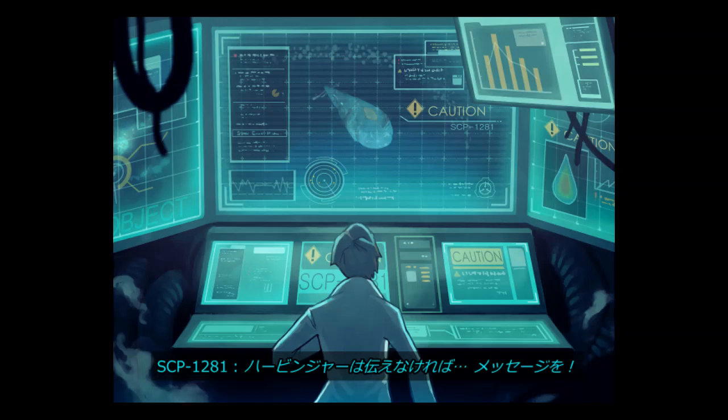SCP-1281: Where is Harbinger? Dr. Bloom: In the outer reaches of this solar system, beyond the planets. SCP-1281: What star? Dr. Bloom: We call it Sol. SCP-1281: How long? Dr. Bloom: You've been in space for about 6 revolutions around the galaxy. SCP-1281: Are you masters? Dr. Bloom: No. SCP-1281: Message. Harbinger must tell. Mission. Harbinger must…